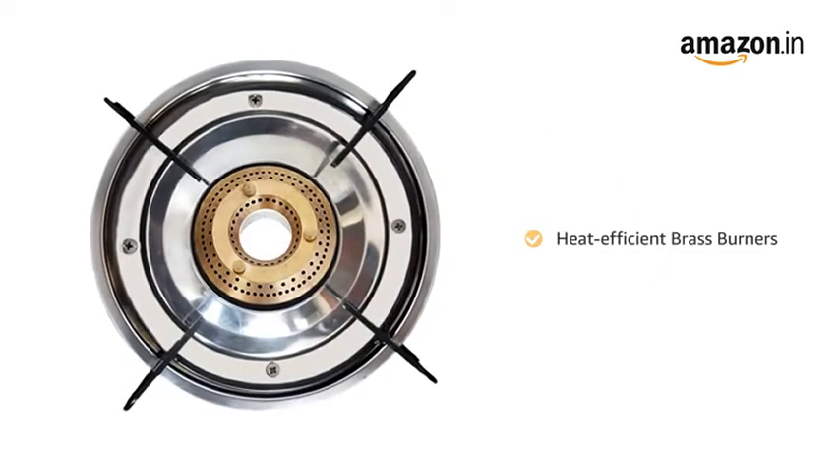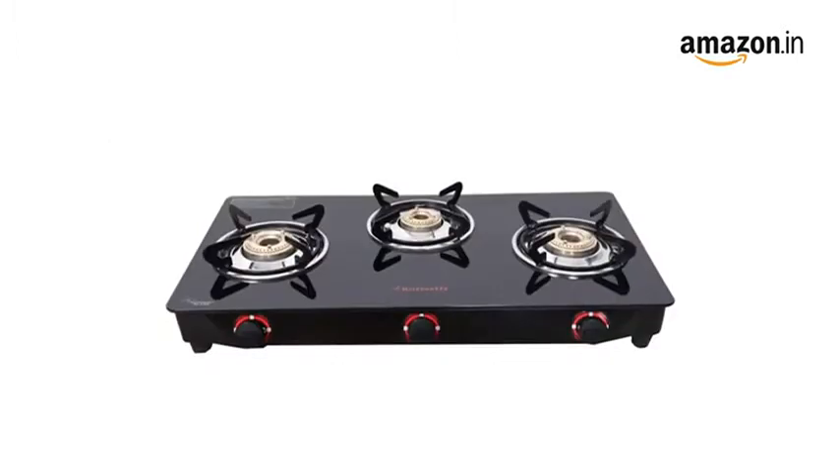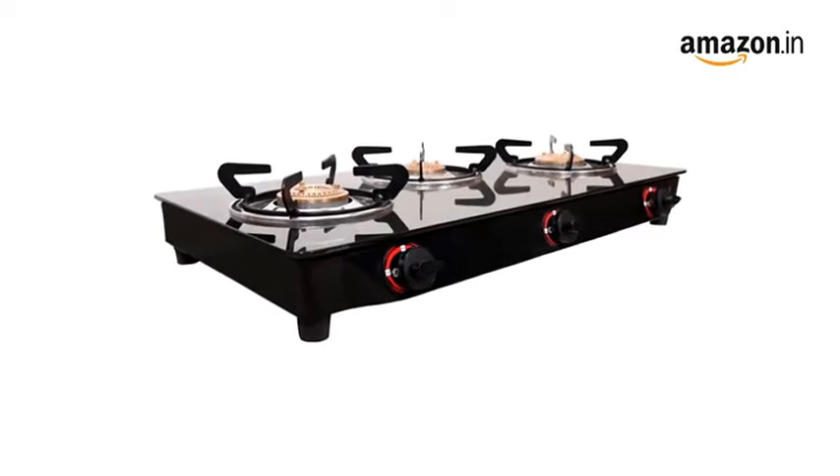The gas stove has heat efficient brass burners that ensure equal distribution of heat for efficient cooking. Since brass has high thermal efficiency, it ensures optimum retention of heat while cooking.